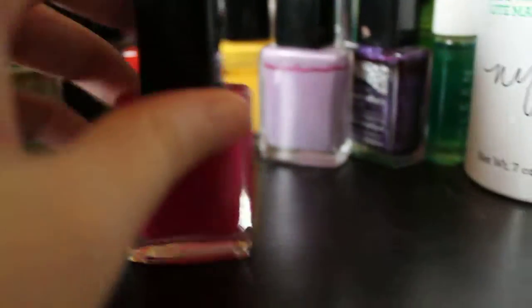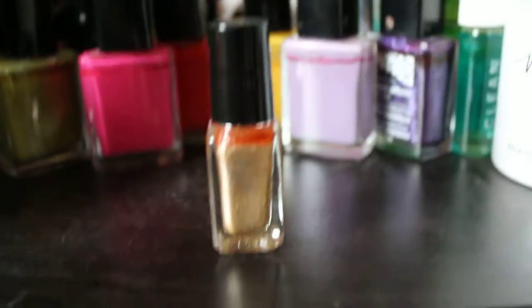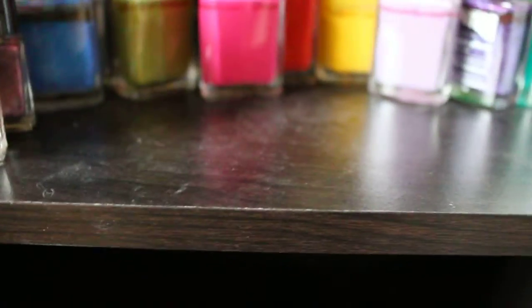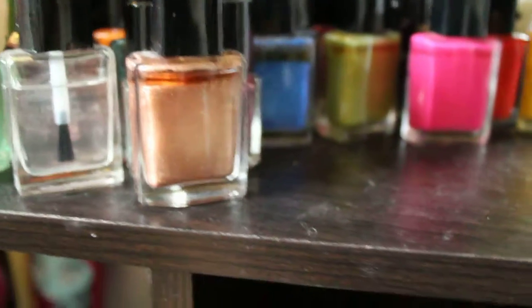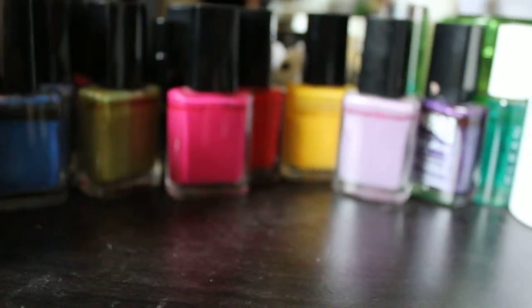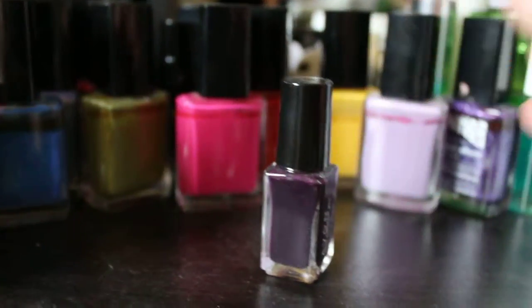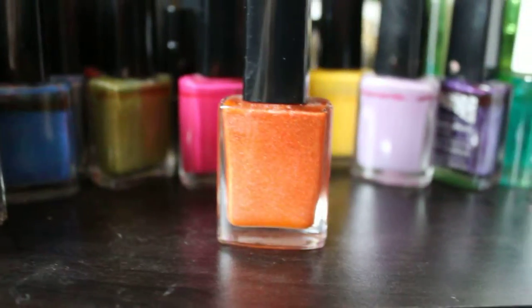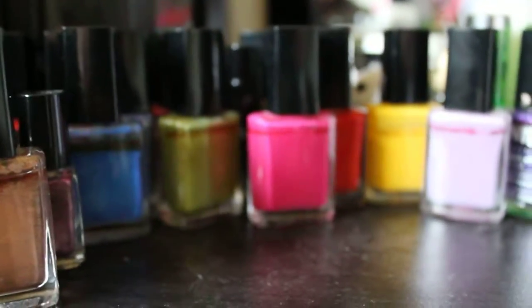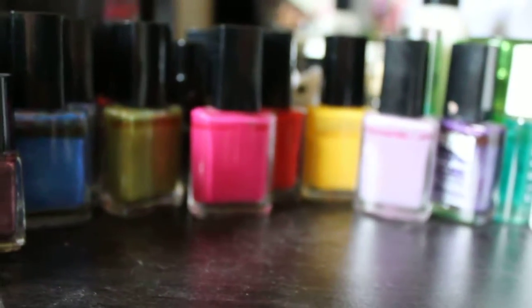Rebel Rose. Golden Vision. I'm sorry if the lighting sucks, I don't have a lamp in here right now. Tangtastic. Although I am using my professional camera, so this is as close to the real thing as you guys are going to get. Decadence. Midnight Plum. Saturn. Pink Splatter.